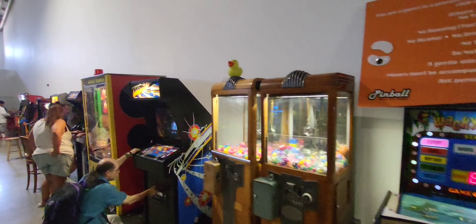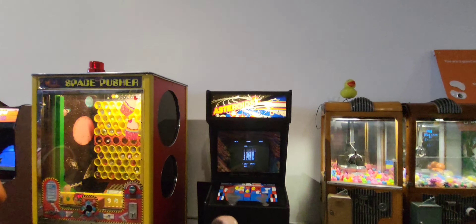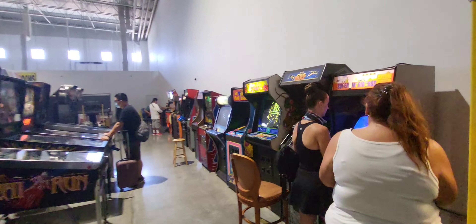Original Asteroids machine — one of my favorite games. The only thing is they did replace the guts in it, so it's got a different microchip, motherboard, in there.